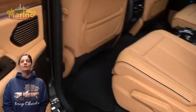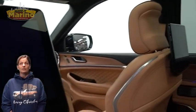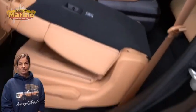Remote start system, select terrain, 10.1-inch rear entertainment screens, power liftgate, 5.7-liter V8 Hemi engine, and so much more.